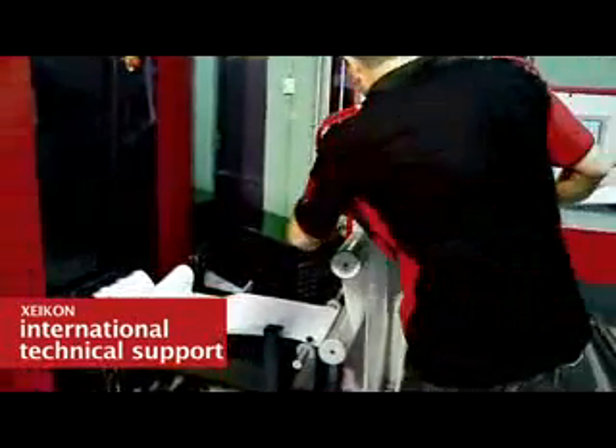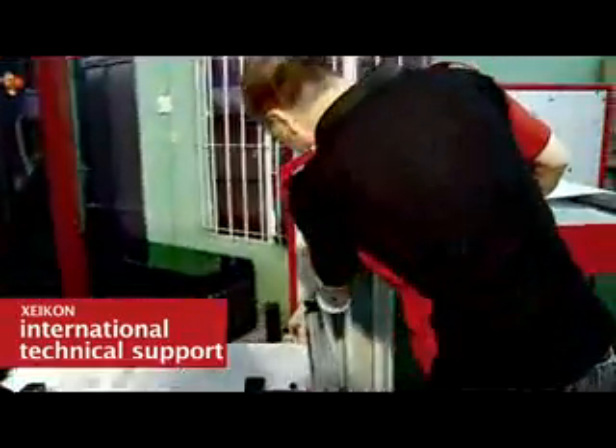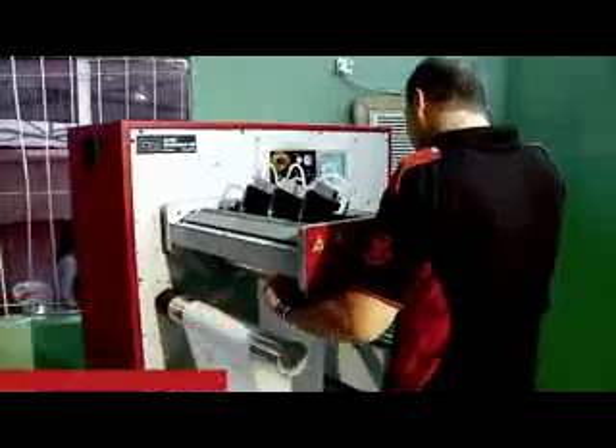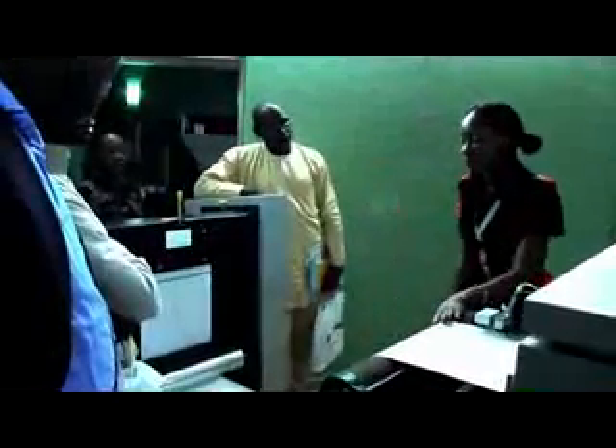Our strategy is to have expertise, sales, service, and spare parts on the ground locally. Every machine sold in a country — like here in Nigeria — will require an invitation for the local dealer's technician to attend a 4-week training in Belgium. It's free of charge but compulsory. This is very important to have the expertise locally, not only for installation but also for regular maintenance and any intervention. Spare parts also need to be here on the ground.